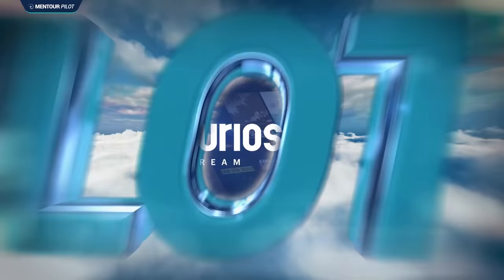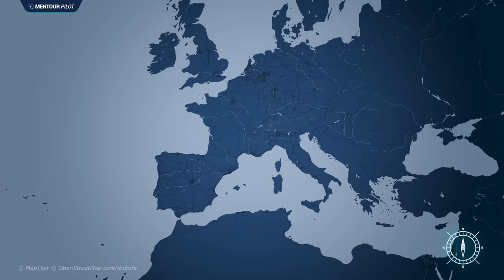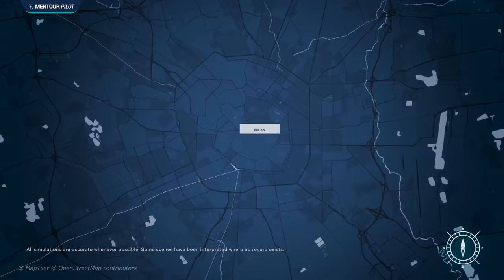The terrible chain of events that led up to the Linate airport disaster on the 8th of October 2001 actually started many, many years earlier. And in order for us to understand it, we have to go way back in the history of the airport where it happened.